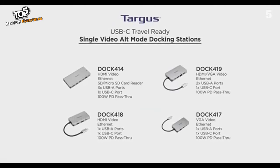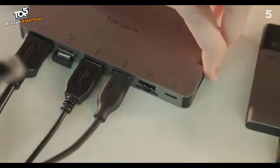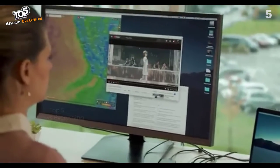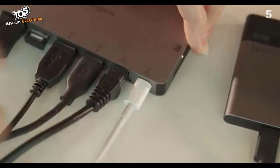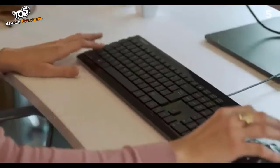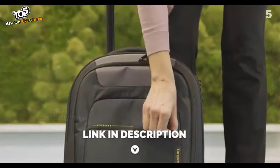Their extensive lineup includes single video alt-mode docking stations that extend your display and connect to virtually any external monitor or projector, plus connect to secure internet via the Ethernet port. With HDMI or VGA video ports, you'll get crystal-clear uncompressed video output. Thanks to power pass-through capabilities, you can even use your laptop's power adapter to charge your device while connecting extra peripherals.